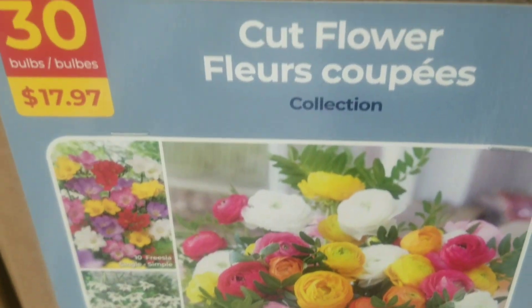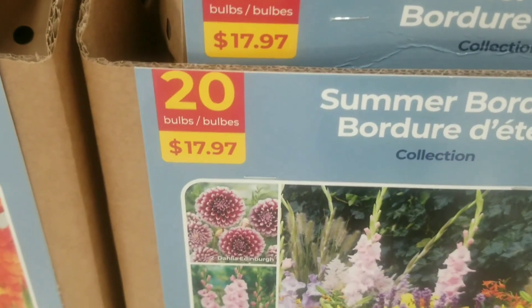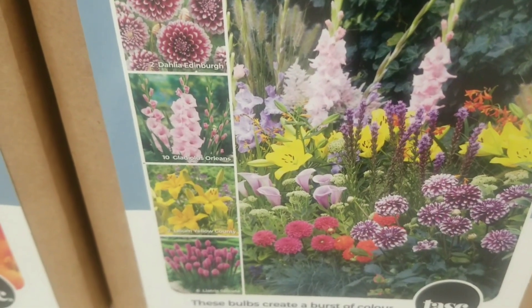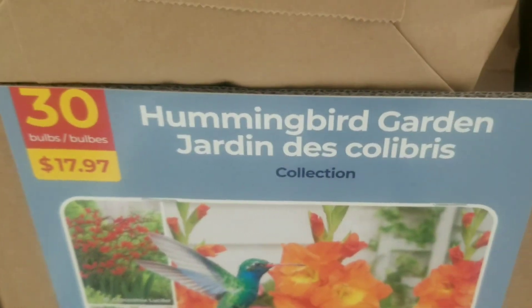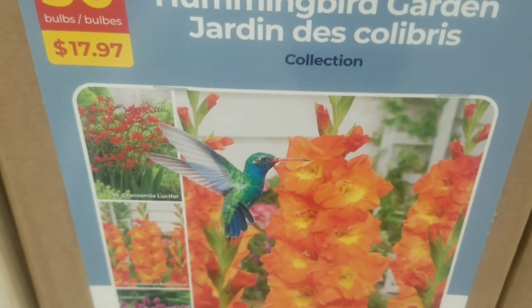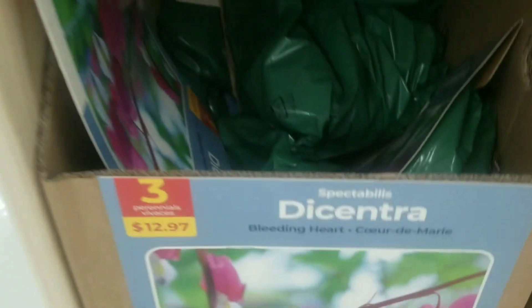Then we move on to the summer border — quite interesting — 20 bulbs for $17.97. The summer border collection involves gladiolas, dahlias, and lilies. And then we go on to the almond bird collection, 30 bulbs for $17.97 — such a rich color.